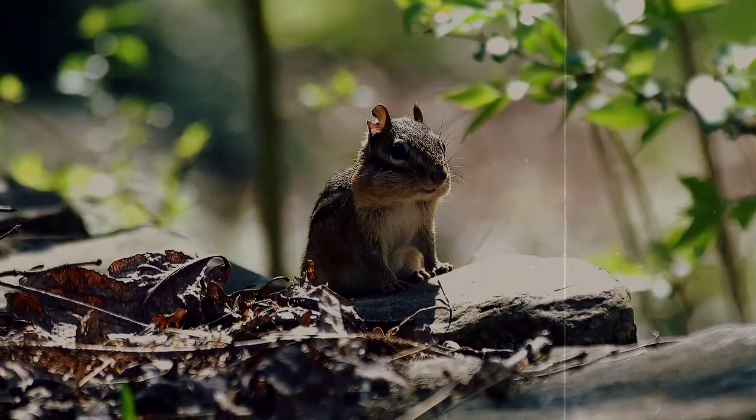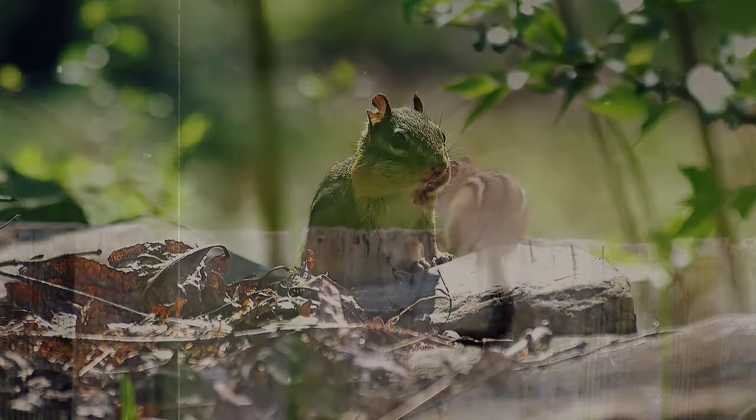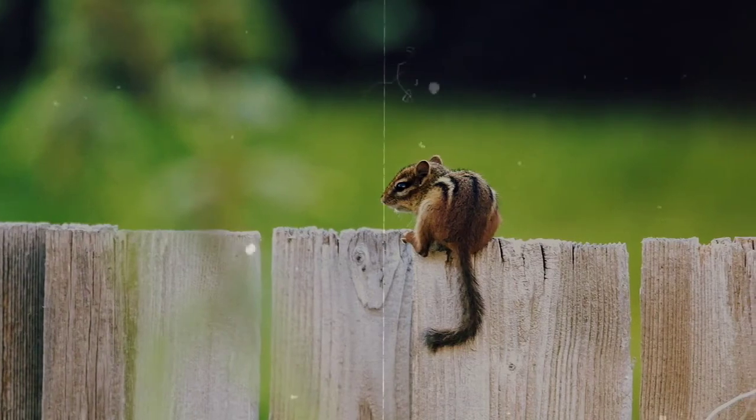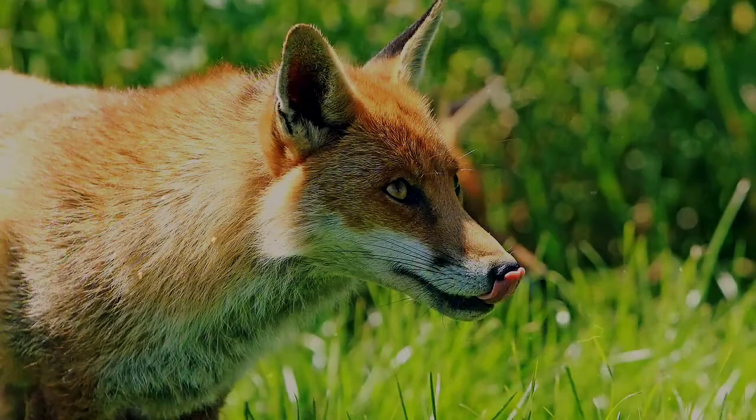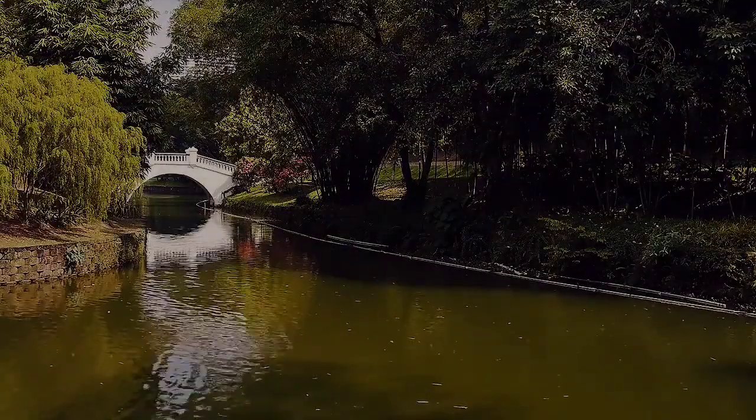They live for about two or three years in the wild, though there have been cases of them living nearly a decade in captivity. Chipmunks feed a variety of predators, such as hawks, foxes, snakes, weasels, and coyotes. They're important to the ecosystems in which they live.